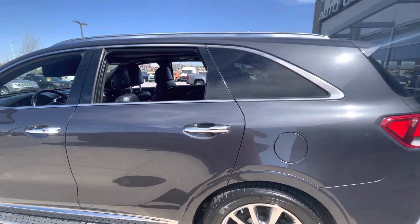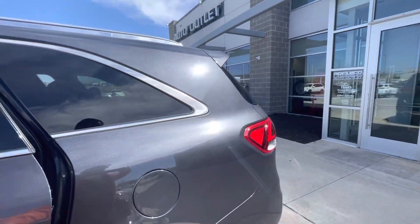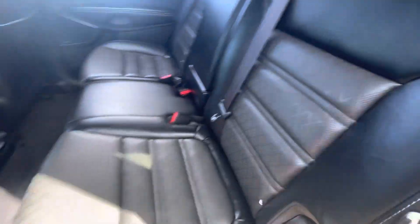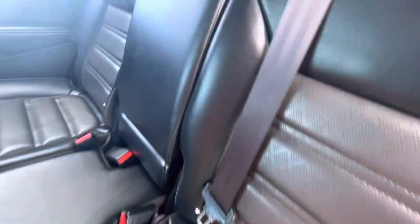Let's go take a closer look. I don't see any scratches or anything that would be of concern to you. As you can see, this one comes with the leather interior.